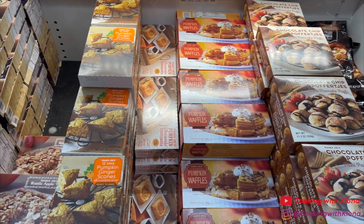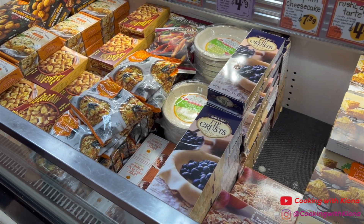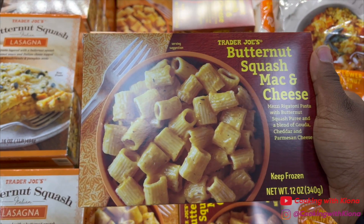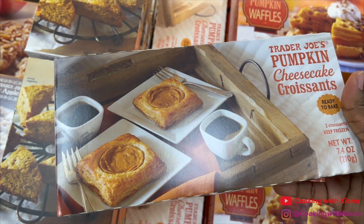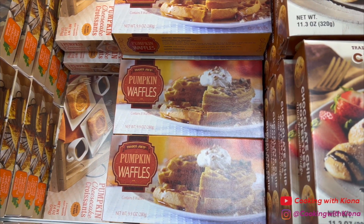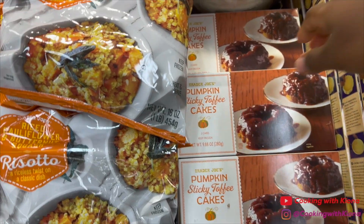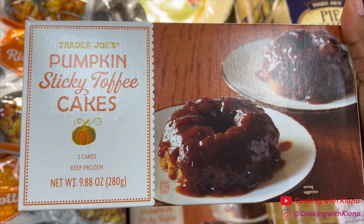There was a whole section for just frozen pumpkin stuff, so I looked at that. I got this butternut squash mac and cheese because it seemed good. I got two boxes of these pumpkin cheesecake croissants — there were also some pumpkin waffles but I passed on those. And then I got a box of these pumpkin sticky toffee cakes.